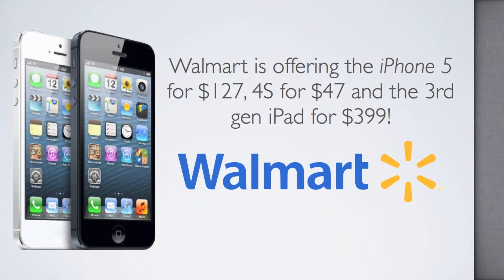Walmart is offering the iPhone 5 for $127, and they're also offering the 4S and the 3rd Gen iPad for discounted prices. Of course, you do need to sign a 2-year contract to get that discount.